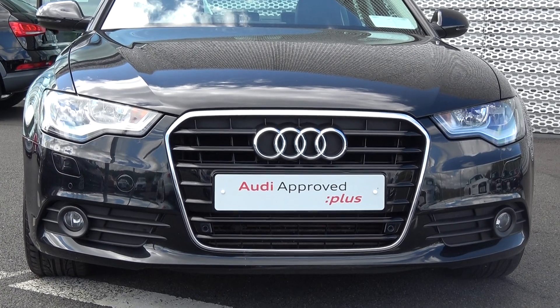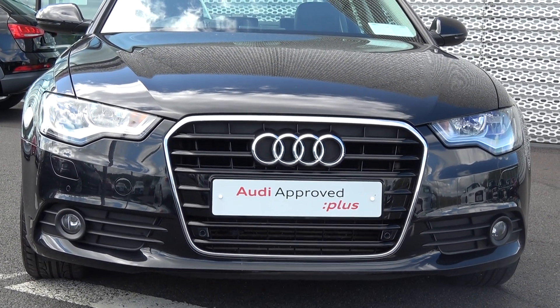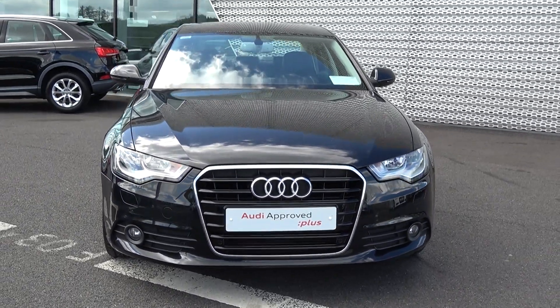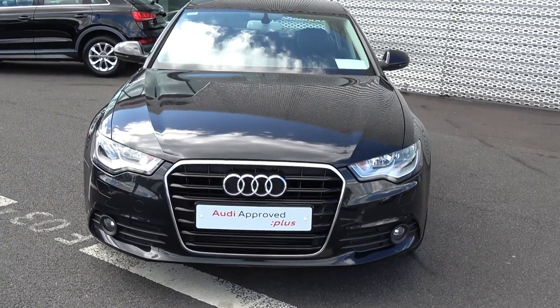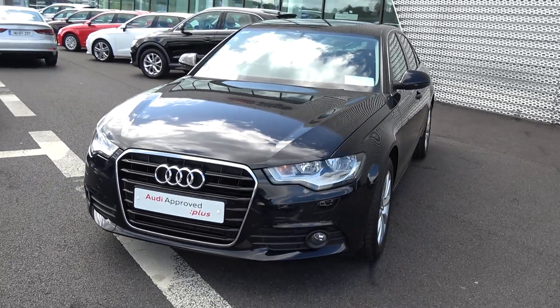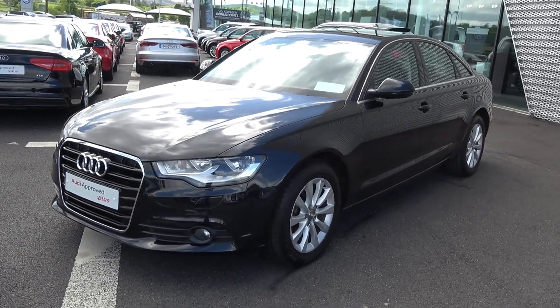Moving on, we have the daytime running lights, your front parking sensors, and your front fog lights on your lower front bumper for additional safety. Continuing to the side profile, this Audi A6 is complemented with 17-inch multi-spoke alloys, your colour-coded electric heated wing mirrors with LED indicators built in, again for additional safety. Note the chrome trim finish around your windows.